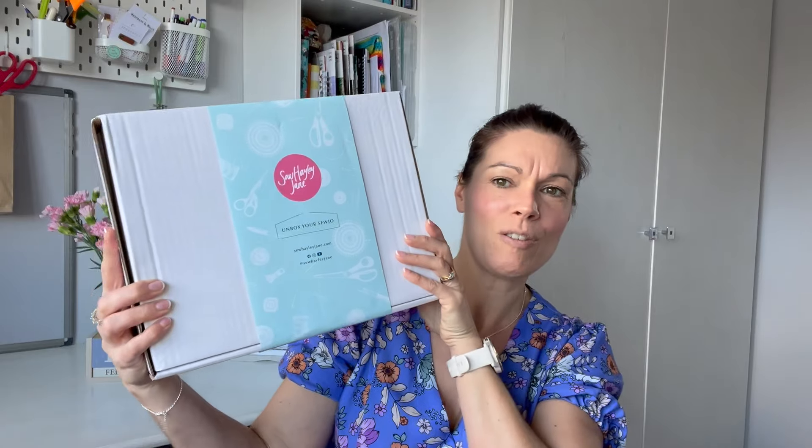So here is the box — the luxury box. I've never had the luxury box before. I've only ever had the classic box, which used to give you two and a half metres of fabric, and when I did it, it also gave you fat quarters, various notions, a little treat, and a magazine. But I know that Hayley's changed it since I last subscribed, and she now actually puts in two lots of fabric.